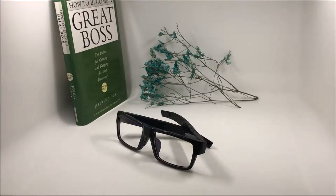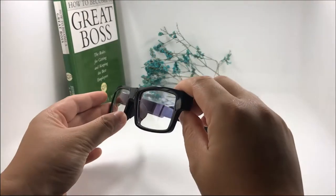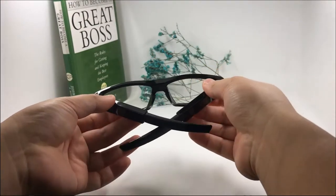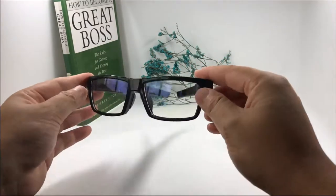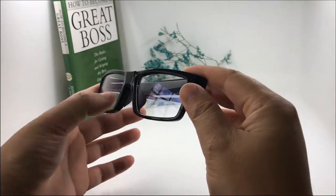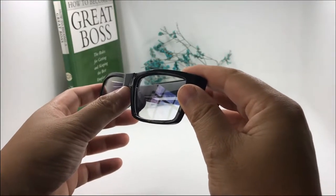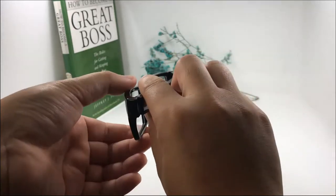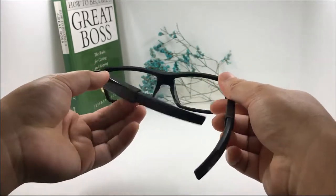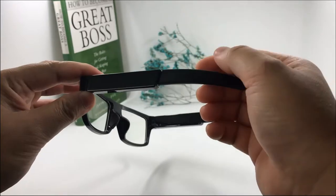This is our classic eyeglasses camera. The camera has a stylish design — the camera lens is hidden inside with no visible camera hole. The video quality is really good, and it comes with 16 gigabytes of memory inside, so you don't need to put in a micro SD card.